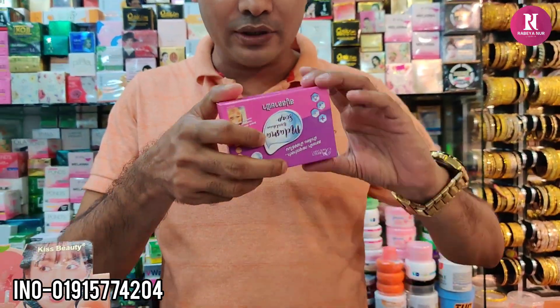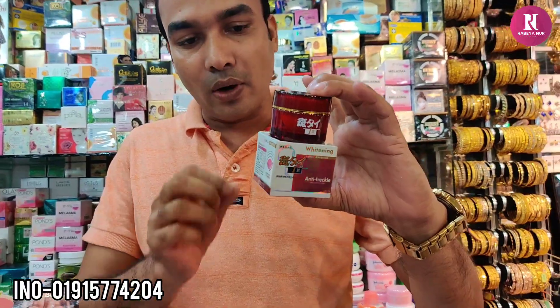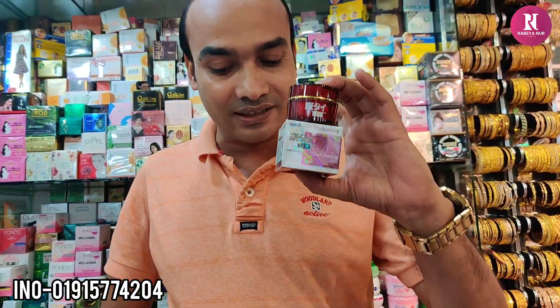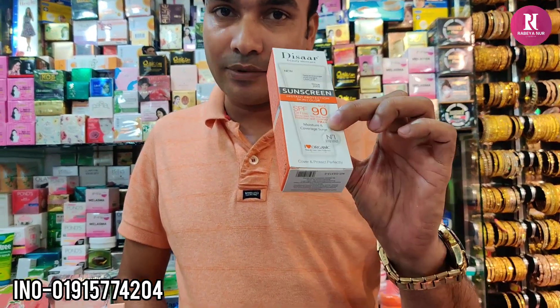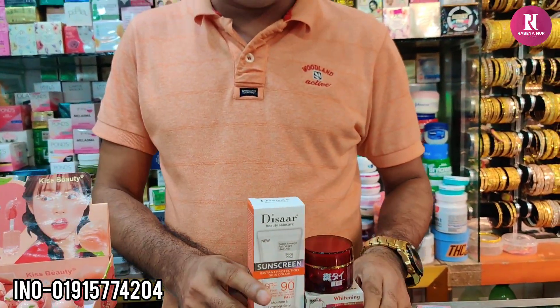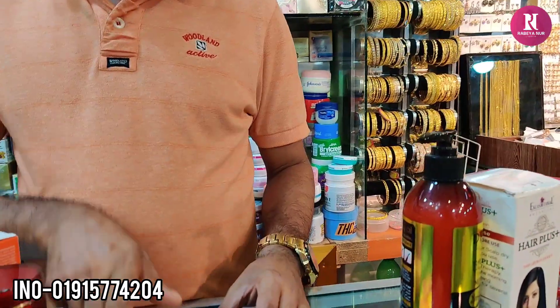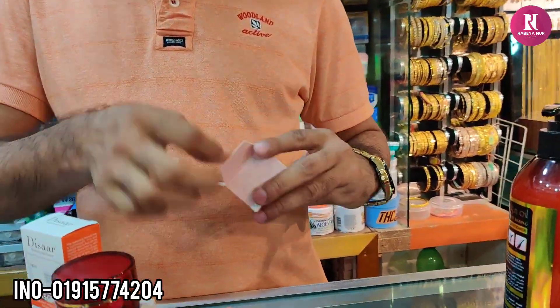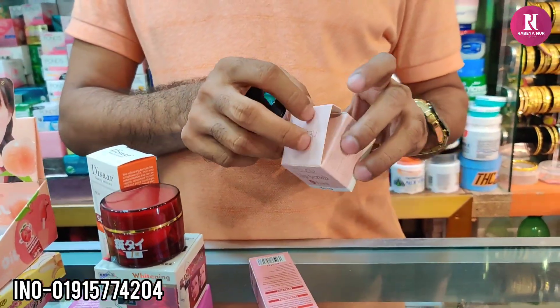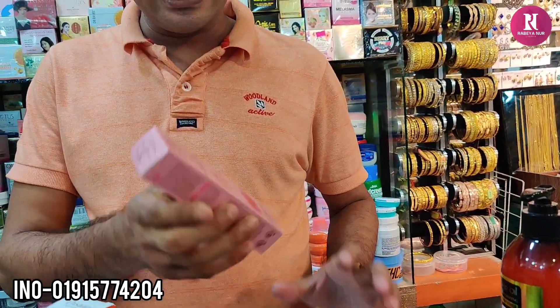This is a malezma soap. This is a cream for the evening. The malezma soap is $1,000. This is a leaf bump.